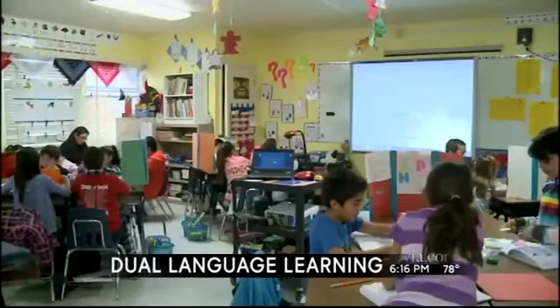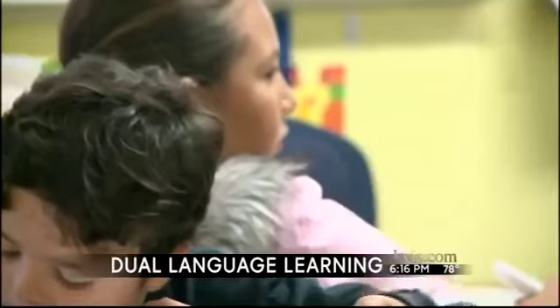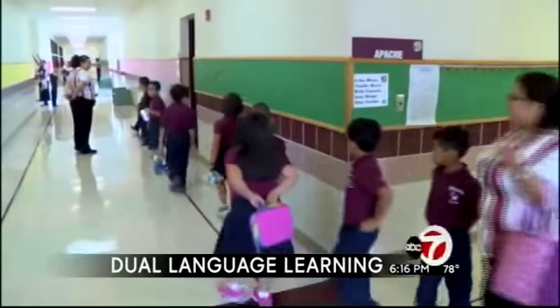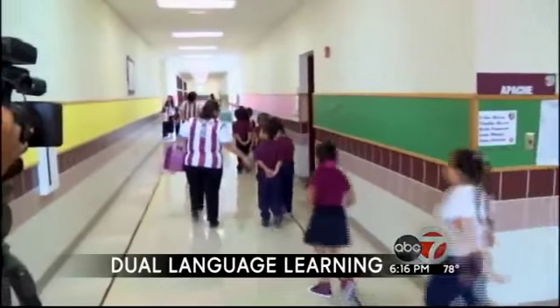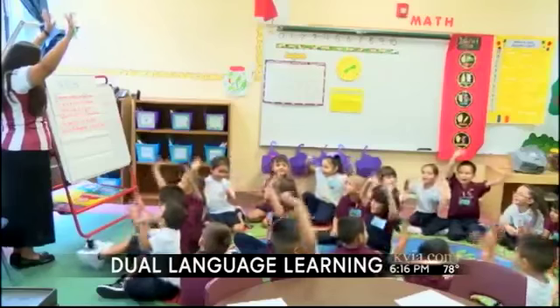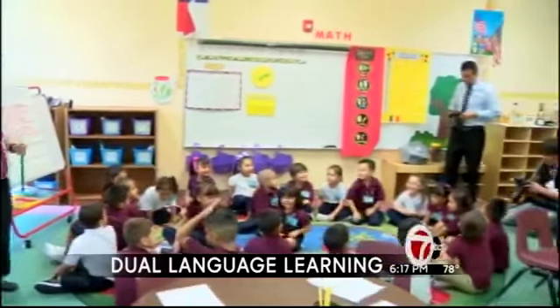On a normal school day, a student spends half their time learning in English and the other half in Spanish. At YISD, it's 90% Spanish and 10% English. Each year, the English portion increases by 10%. By the time a student is a fourth or fifth grader, the school has developed a bilingual and biliterate student.